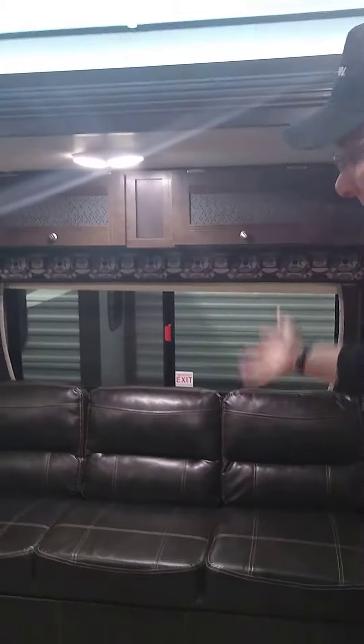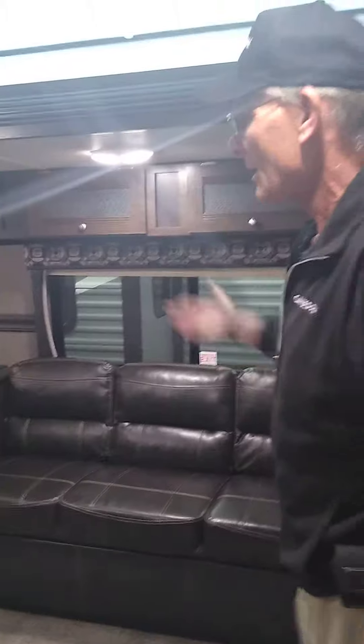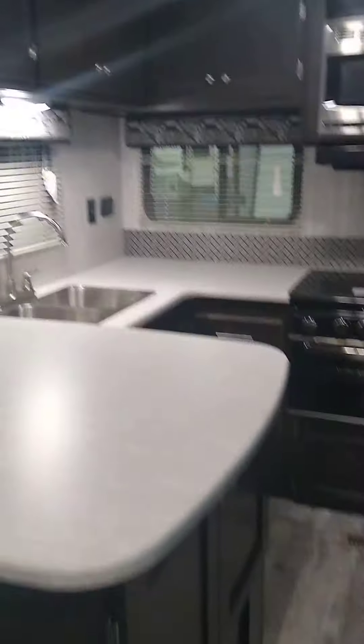We've got here lots of nice windows on your slide out with your couch that jackknifes into a bed. You've got this large booth dinette. Again, windows here. Look at all the counter space that we have in the kitchen.